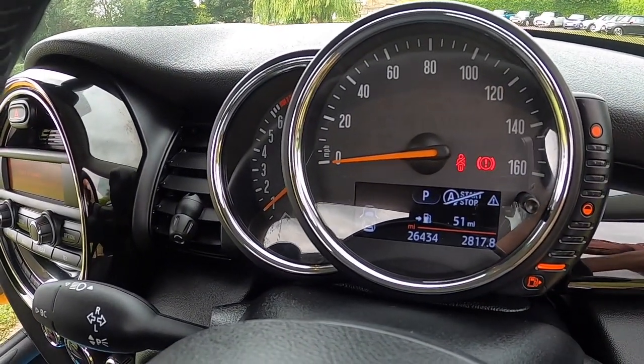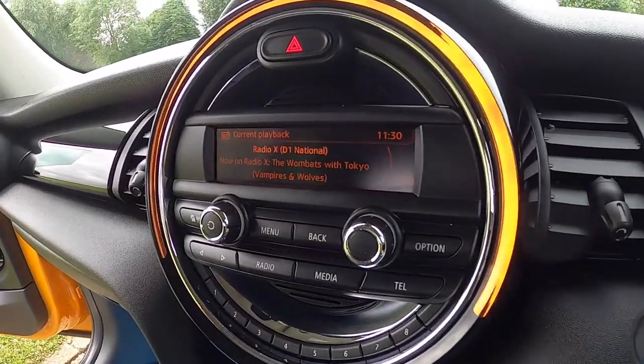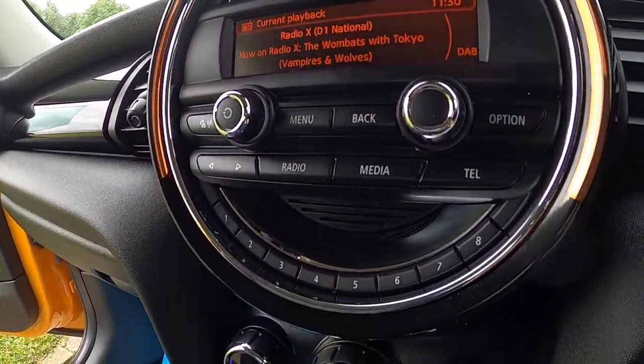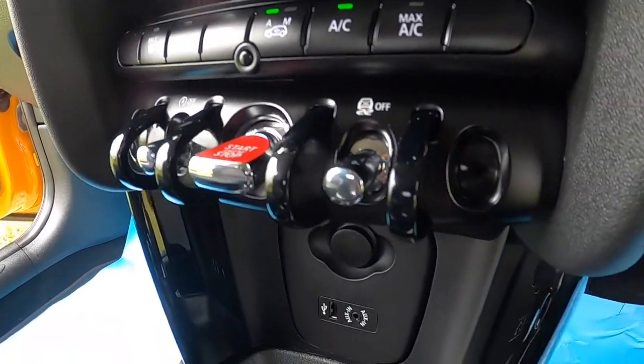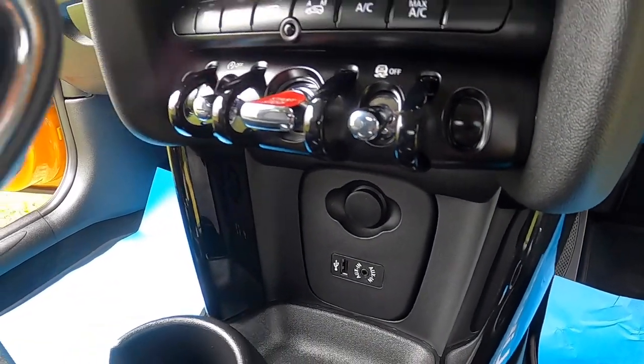It's covered just over 26,000 miles. It comes with Bluetooth telephone connectivity and digital radio. Pepper pack models also have the dual zone climate control, and this one's also got the optional heated front screen.